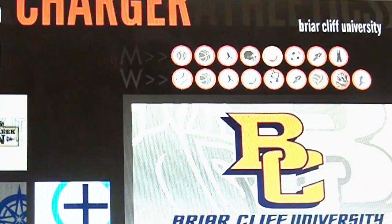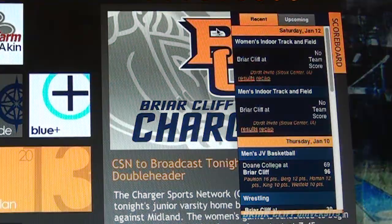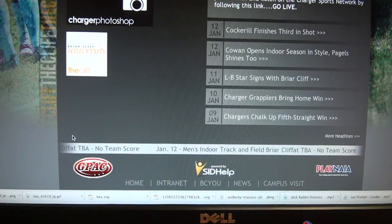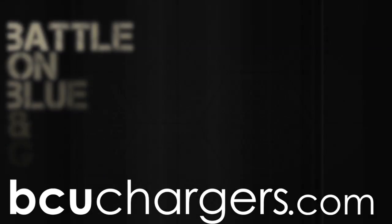Looking for quick results? Click the scoreboard link to the right of the page. This will provide you with recent results and upcoming events, or scroll down to the ticker at the bottom of the page. We hope you explore and enjoy the new look to BCUChargers.com. Battle on, blue and gold.